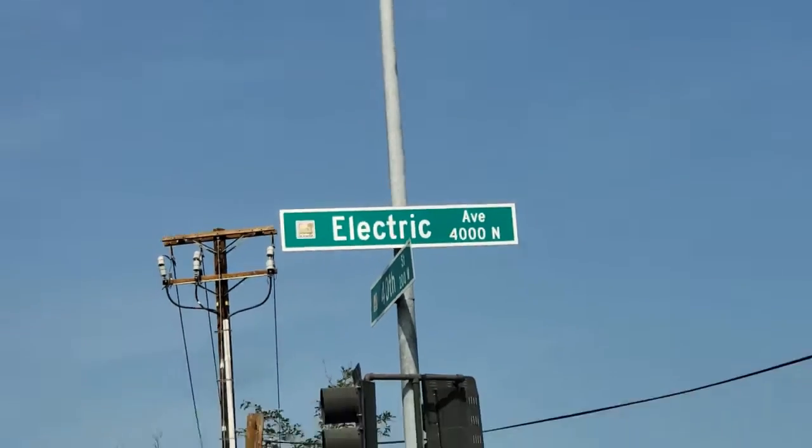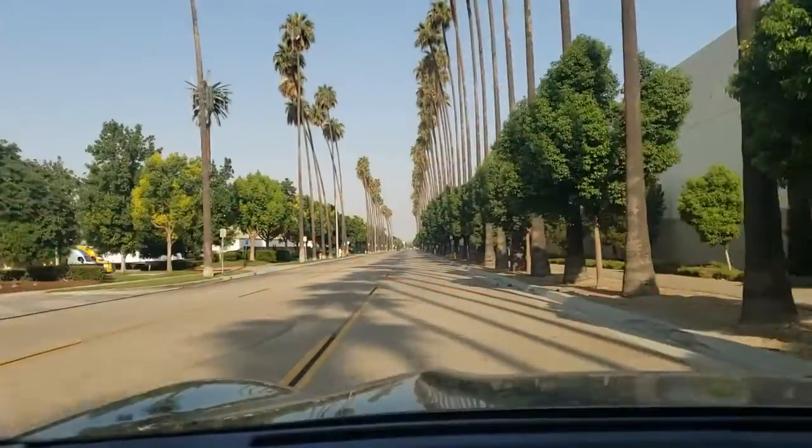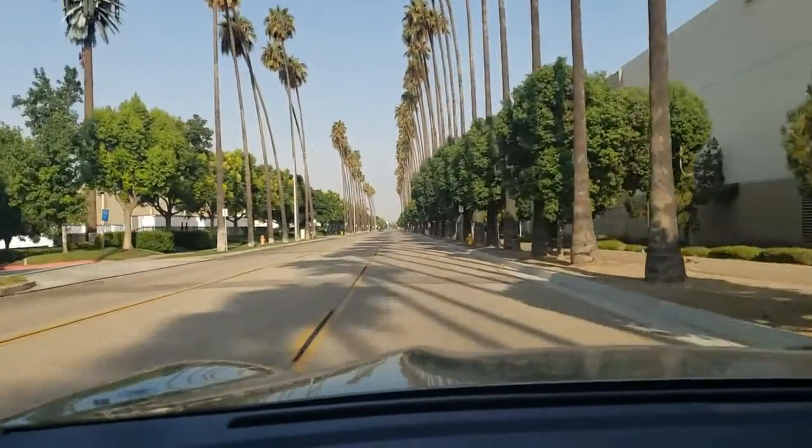Considering that this test took over 11 hours to complete, I'm pretty sure nobody wants to sit here and watch us drive for that long. Therefore, I will simply sum up some of the main stages along the way.